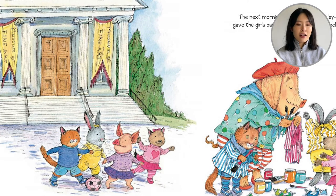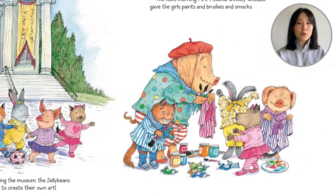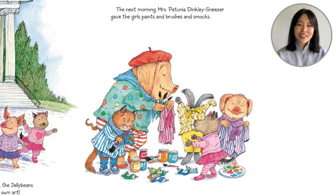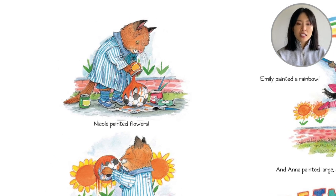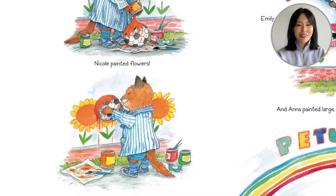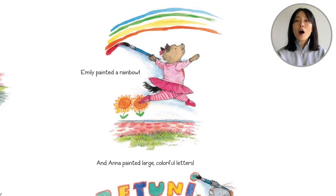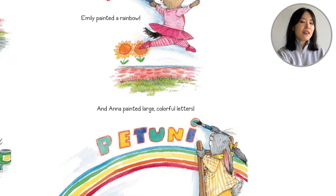It looks like they're leaving the Museum of Fine Art. After leaving the museum, the Jelly Beans were excited to create their own art. The next morning, Mrs. Petunia Dinkly Sneezer gave the girls paints and brushes and smocks — you put the smock over your clothing so your clothing doesn't get dirty. Nicole painted flowers; she dumped the paint on her soccer ball to print the flower centers. Emily painted a rainbow — she's leaping in the air with her brush. And Anna painted large colorful letters. Anna loved to read, so she's very good at writing the shop's name: Petunias.